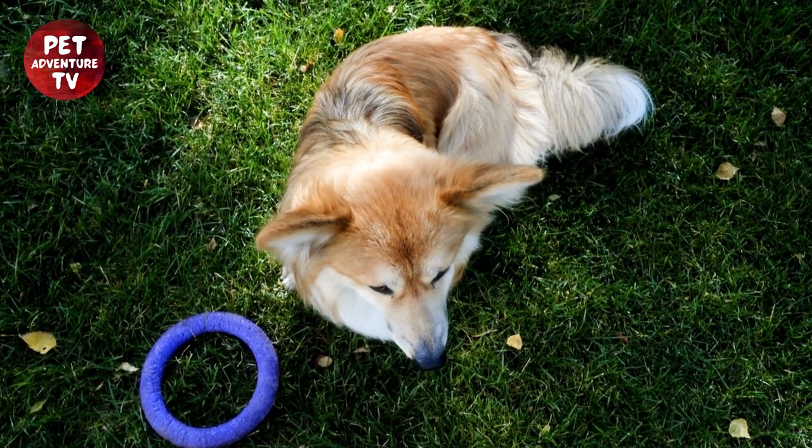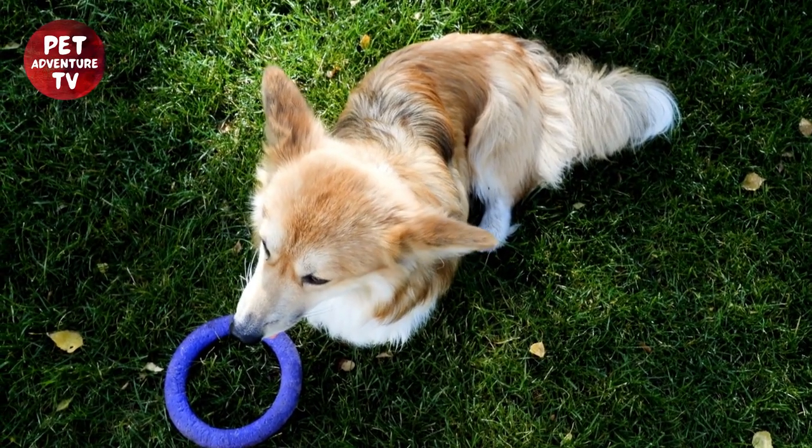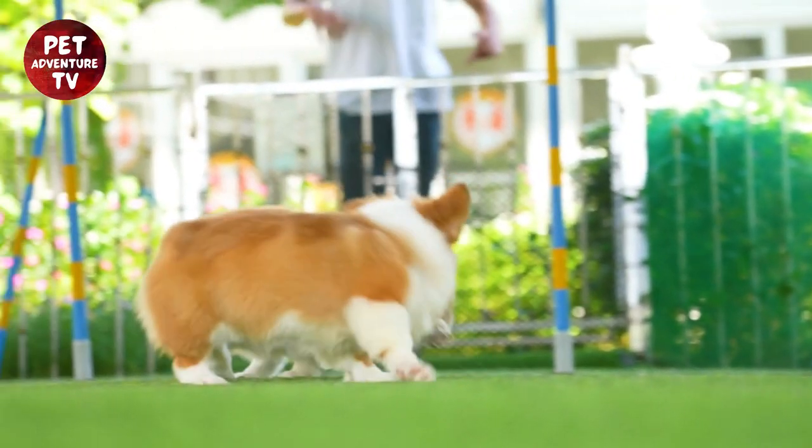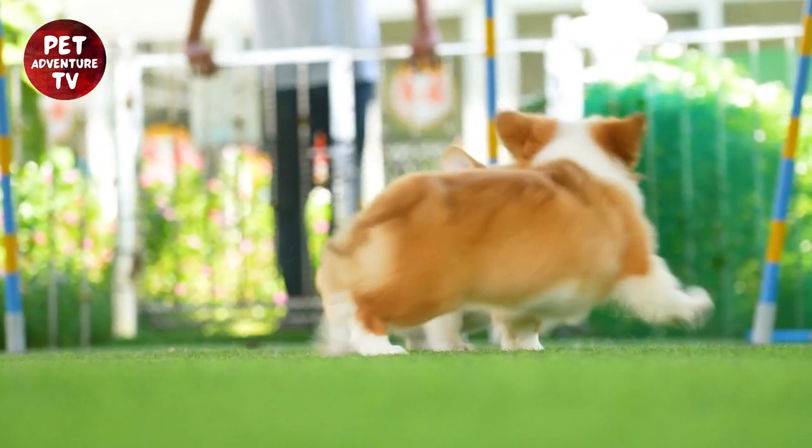One of the best ways to redirect their biting behavior is by providing them with suitable chew toys. Make sure these toys are specifically designed for teething puppies, as they help soothe their gums and redirect their attention away from your hands or furniture.